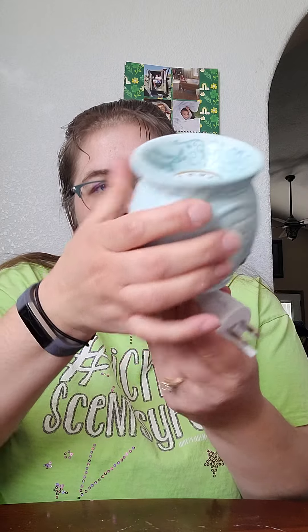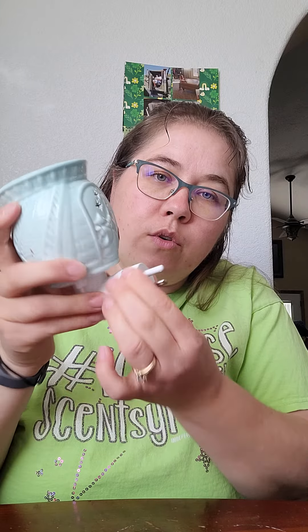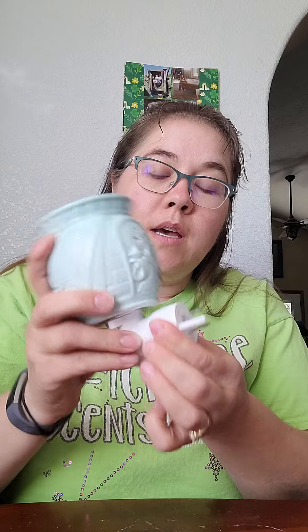It is a mini warmer so it fits on the base like so. All of our bases rotate so if you have a different oriented plug you can still use the mini warmers. We do have the tabletop bases too, so if you prefer a small warmer but want it to sit on the table, you can purchase the ceramic tabletop base.